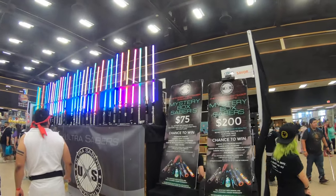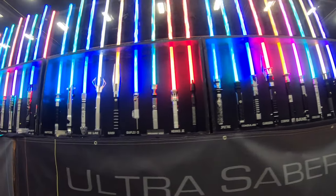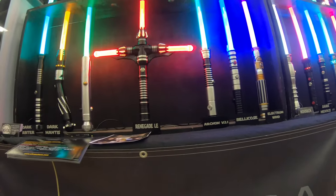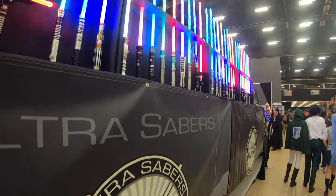You get all kinds of colors and all kinds of styles of lightsabers, which is pretty cool. If you guys are looking for a Kylo Ren style lightsaber, Ultra Savers is the place to go.